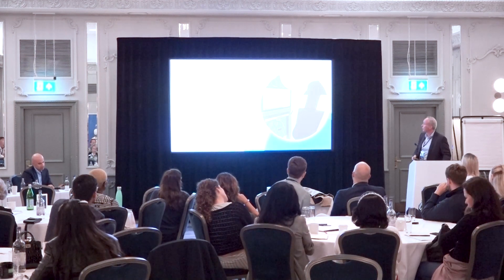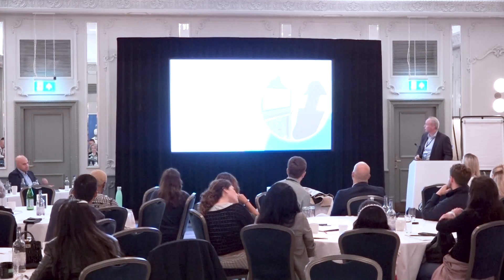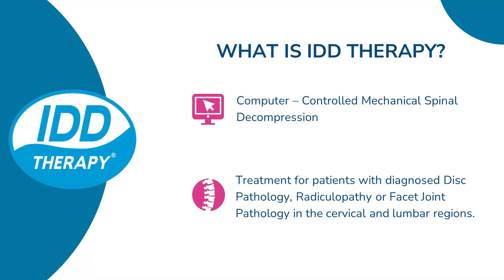I'm going to zip through this fairly quickly — about 10 minutes for a whistle-stop tour of IDD therapy and what that is. So what is IDD therapy? Well, it's basically a computer-controlled mechanical spinal decompression.